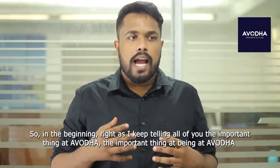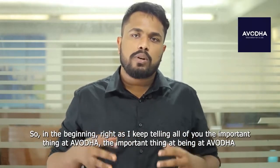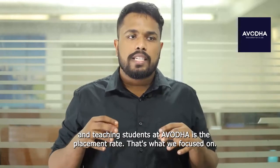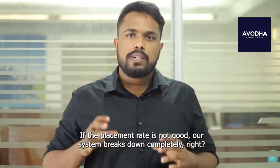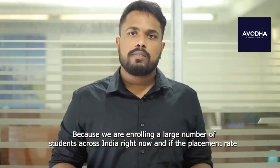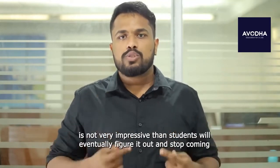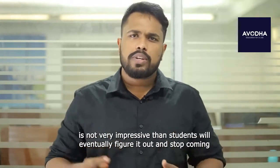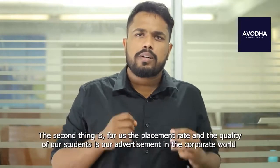As I keep telling all of you, the important thing at Avodha — the important thing about teaching students at Avodha — is the placement rate. That's what we focus on. If the placement rate is not good, our system breaks down completely, because we are enrolling a large number of students across India right now, and if the placement rate is not very impressive, students will eventually figure it out and stop coming. The second thing is that our placement rate and the quality of our students is our advertisement.